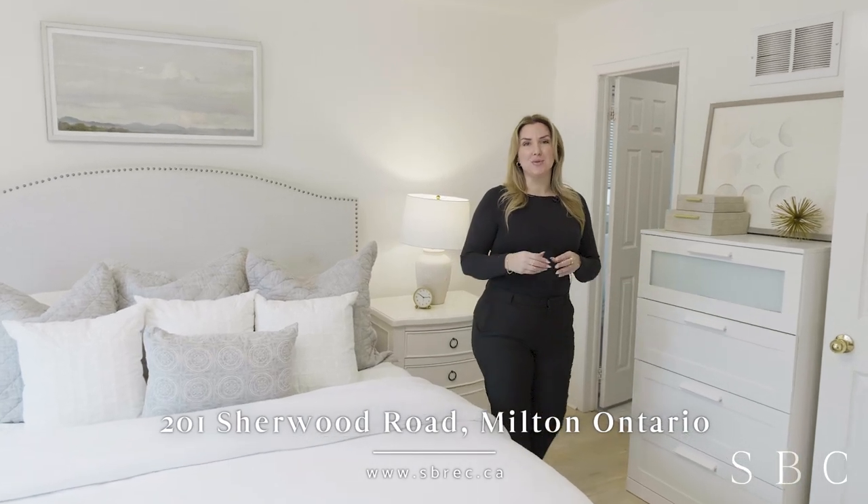I'm Shalnee Enriquez with the Silverbridge Collective and we would love to show you this home in person. Get in touch with us at sbrec.ca.